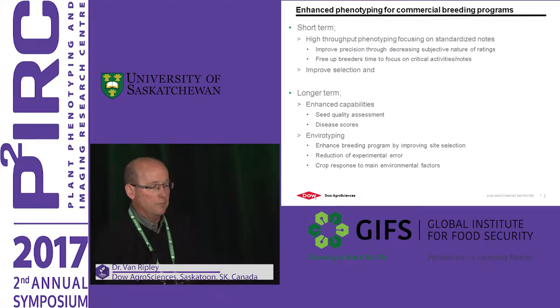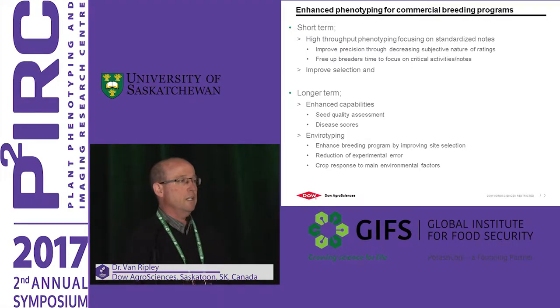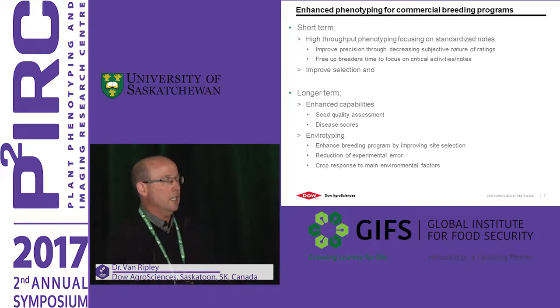So in the short-term, what does that mean from a commercial plant breeding point of view? How do I see using this technology? It goes back to some of what Professor Landridge was talking about — we have quite a few common themes. One of the key areas where we're looking at using these technologies in the short-term is really high-throughput phenotyping, focusing on standardizing our notes.